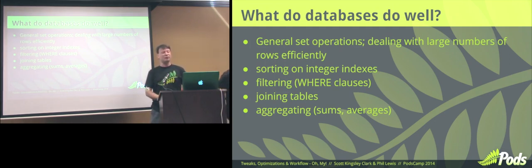One of the things that relational databases do extremely well is working with general set operations with large numbers of records. If you're going to do that in code, you're going to be iterating through things — it's non-native code. Databases have been written to optimize that, using different strategies sometimes based on what you're doing with the data. Most times they're going to get better than what I'm going to be able to do. They sort very well on integer indexes, millions of records, and they handle joins extremely well with the indexes they use.